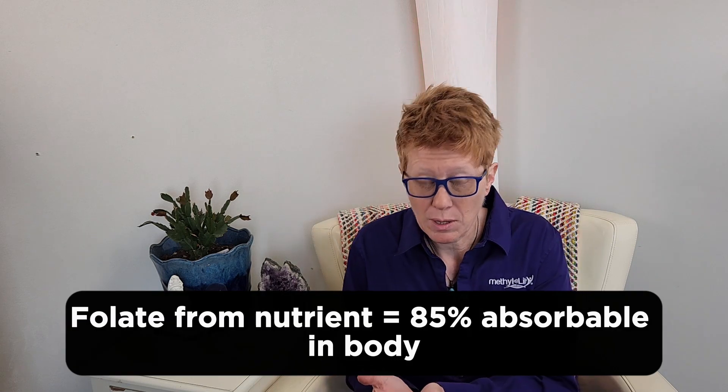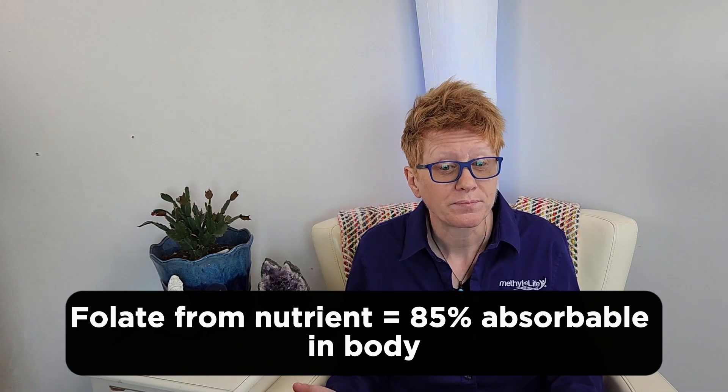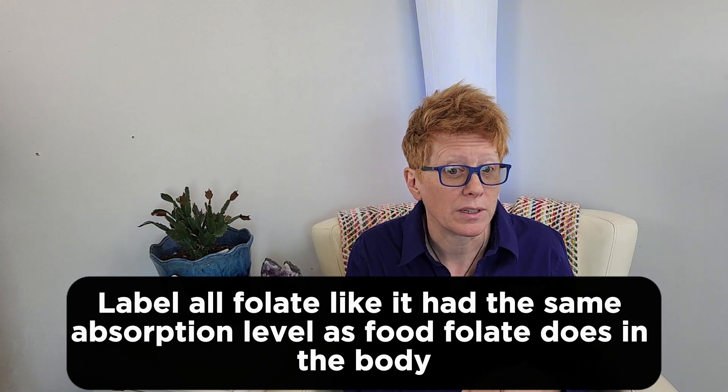A folic acid supplement would be about 85% bioavailable, according to the FDA. So essentially what they're trying to do is say, if we're labeling folate, should we be labeling it as food bioavailability or as folic acid bioavailability? And they've decided they want to start labeling it as food bioavailability.